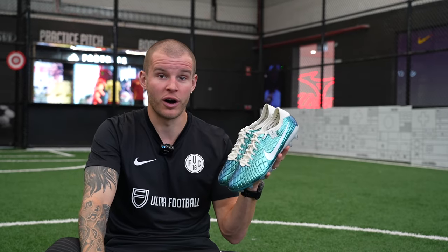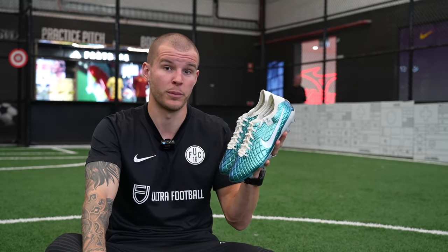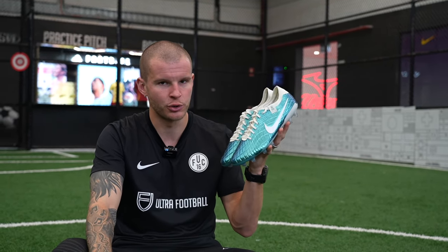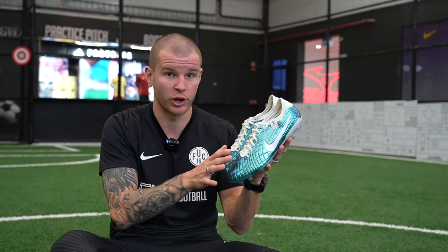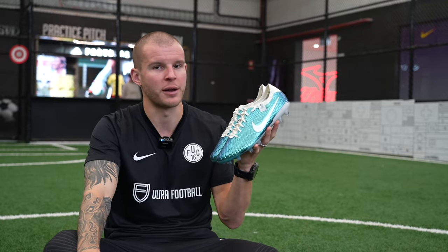This special edition pair of Tiempo Legend 10 Elites will be available on April 15th, only a couple days away. You can find them at ultrafootball.com through the link down in the description box below. This is an absolute must pick up. The colorway is absolutely stunning, you've got a nice little extra bit of grip sensation compared to other colorways of the Tiempo 10, and as an overall product, I really rate these — they're going to be a great option for a lot of people.